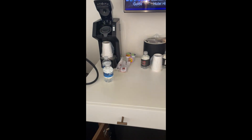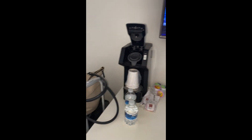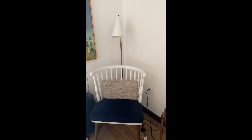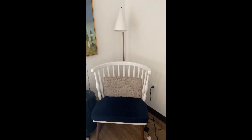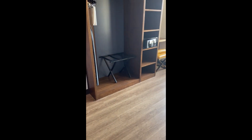There is a Keurig, which is so rare to have in the room — we usually have to carry our own, so we love that. There are a couple of waters, a little chair and reading nook, and the room is actually a good size. The beds are kind of tight together, but it works.